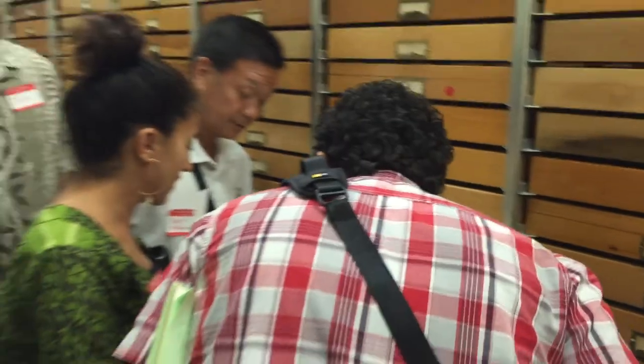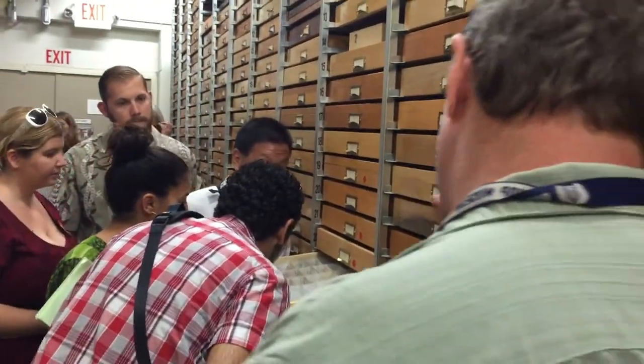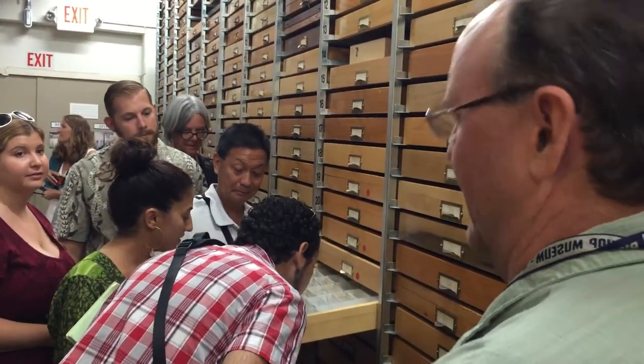Who writes these little labels? Who's got that little handwriting? We use .005 pigma pens or we use 3.5 font size.